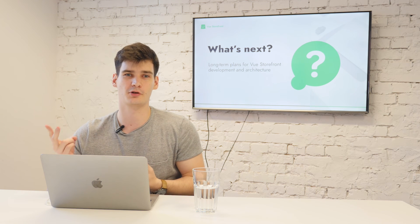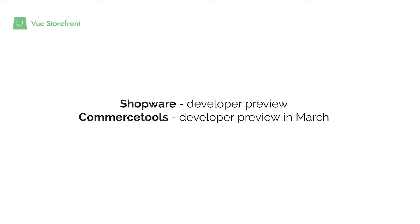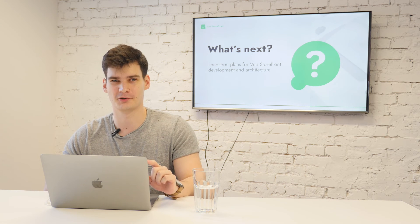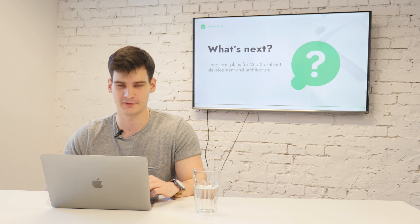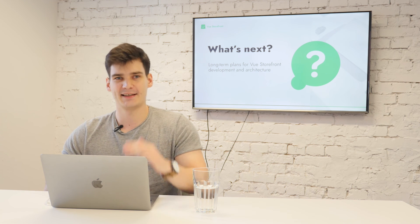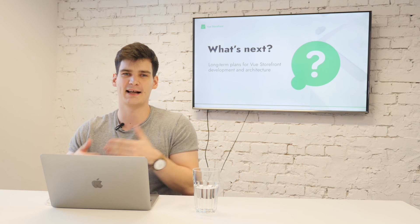What's the status of Vue Storefront Next right now? We are building two projects in parallel to test our ideas. The first is Shopware, which is on developer preview phase. The second is Commerce Tools integration — we aim for developer preview in March. At the moment of recording this video, Shopware PWA is being shown by our team at Shopware Partner Days, so fingers crossed for the guys.